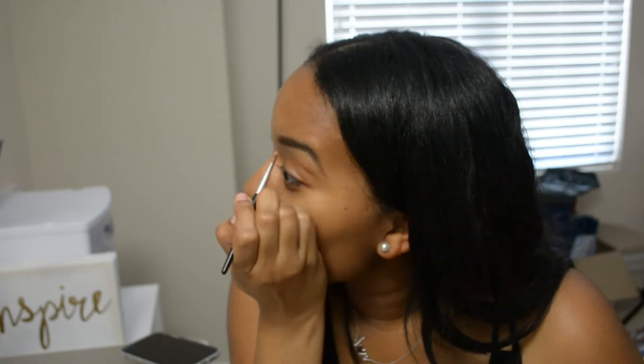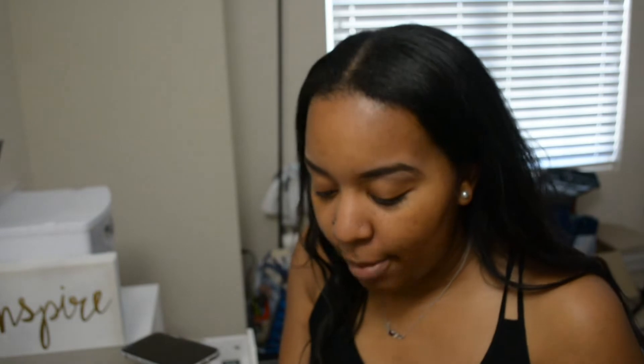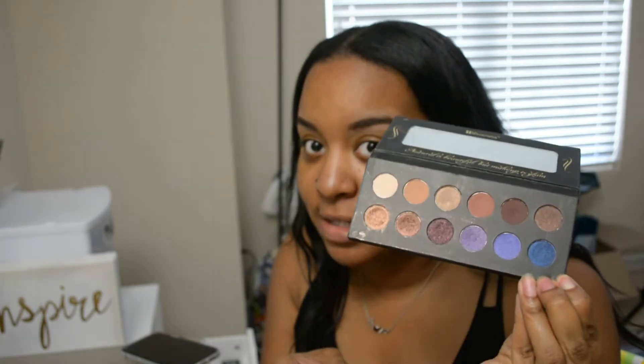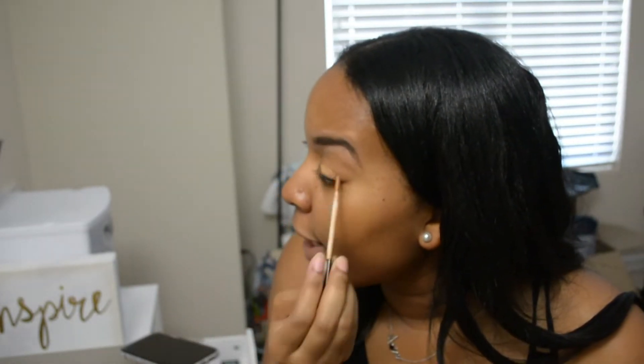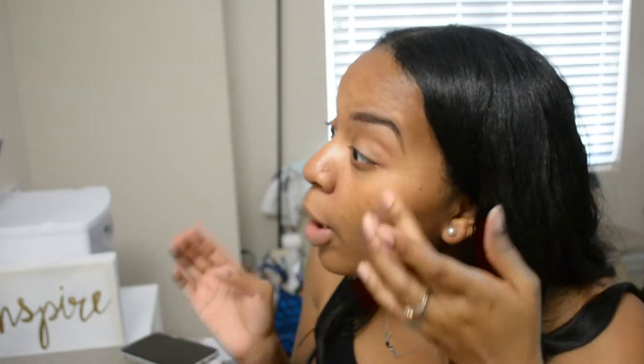I've been loving this CoverGirl foundation to clean up my brows. I hated it as a foundation, but I love it to clean up my brows. I'm going to do something super simple and neutral. This is what my palette's looking like. These two colors down here are some of my favorites. I'm almost out of this concealer, the Infallible Pro Glow, which has been a favorite of mine. I'm going to use this for my primer today — well, to conceal my under eye.